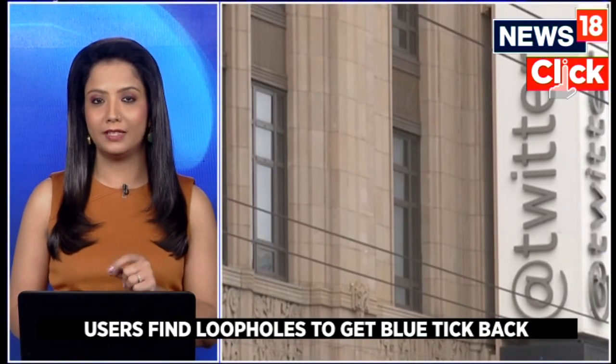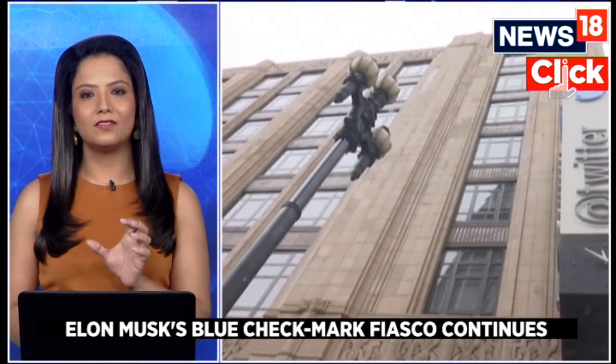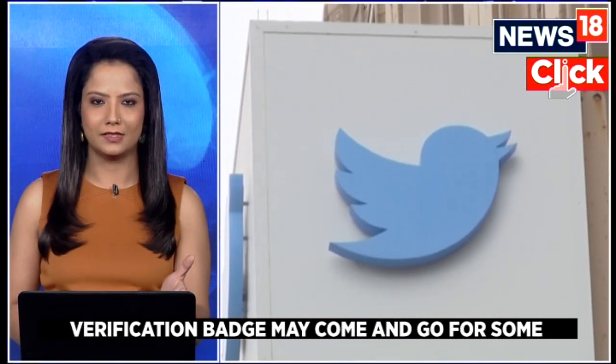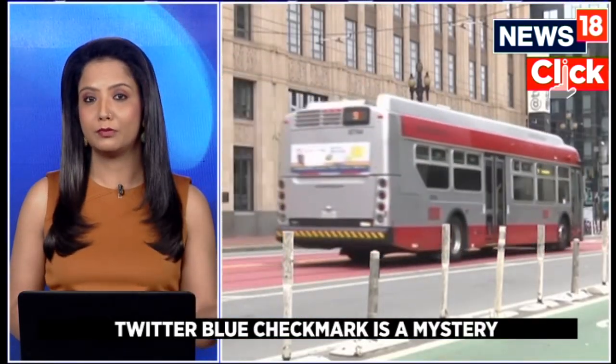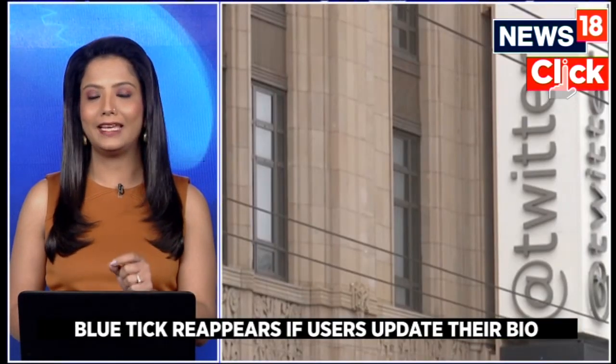What is important to note is that they say they have not paid for it. However, the catch is that the blue tick only appears for a temporary time and then disappears. Most people who tried this loophole reported that their fleeting verification was not actually visible to others. The bug seems to only affect accounts that were previously verified by Twitter.